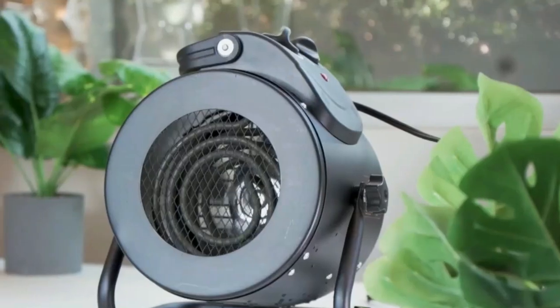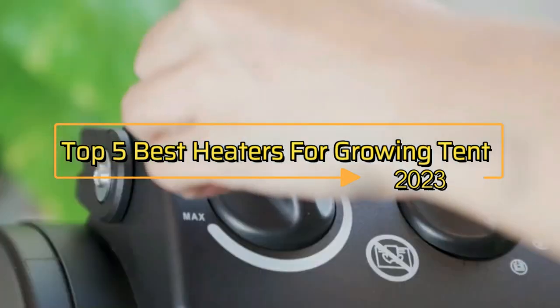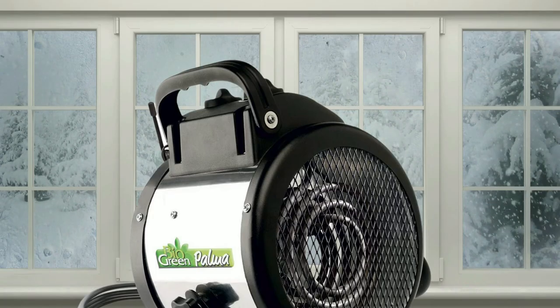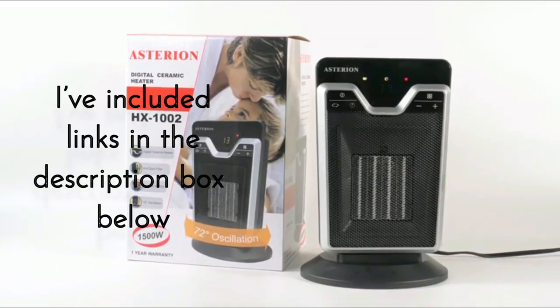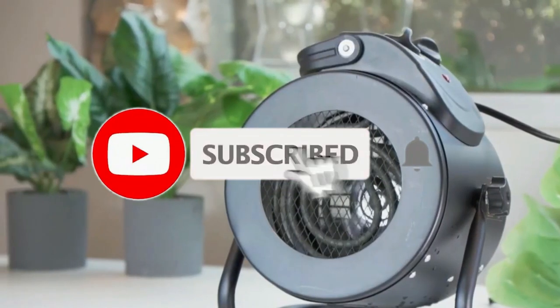Hey everyone, in this video we will look at the top 5 best heaters for grow tent in 2023. We've compiled a list of the grow tent heaters on the market based on performance, safety, and price. If you want more product information, I've included links in the description box below. Like, comment, and don't forget to subscribe.